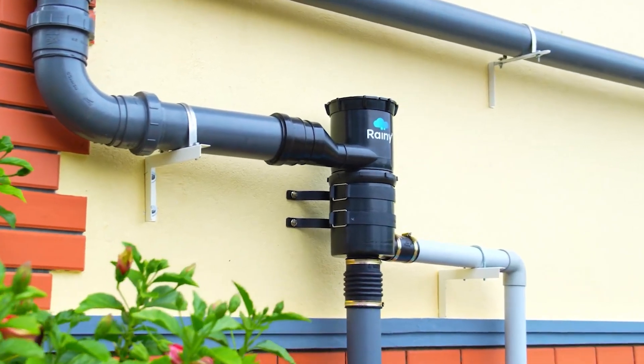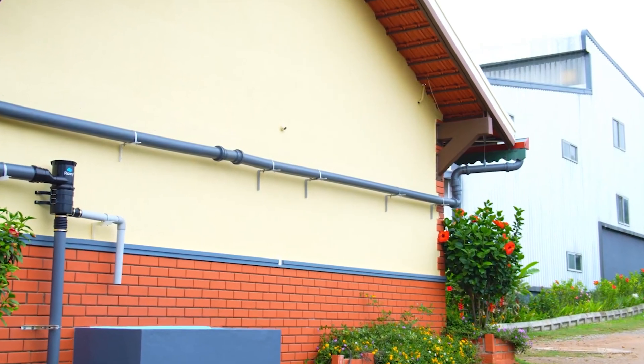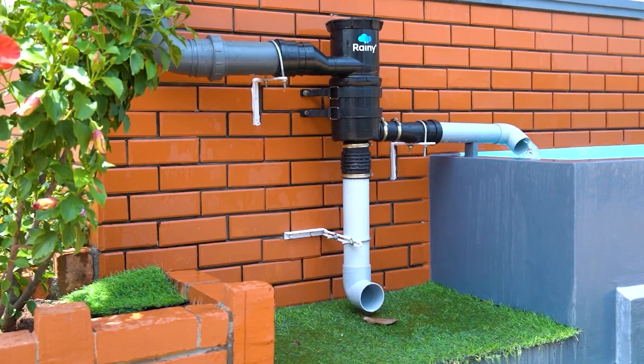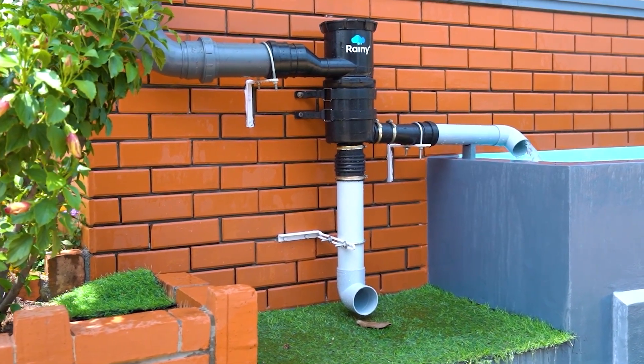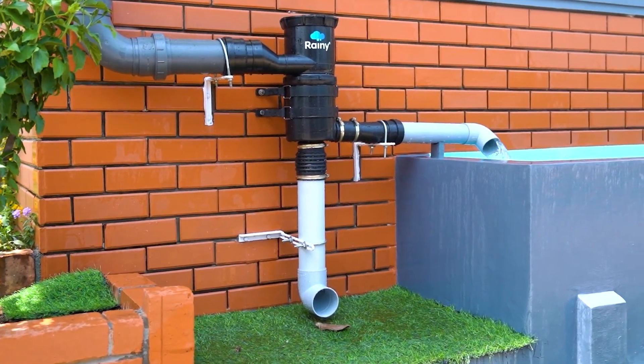Rainy is capable of purifying as much as 480 liters, or roughly 127 gallons, every minute, provided it is installed on a roof area of up to 120 square meters or 1,300 square feet. Moreover, it boasts about 90% efficiency in cleaning water.